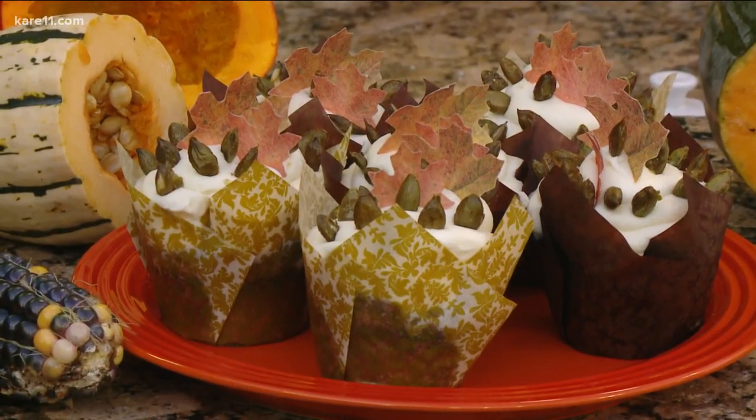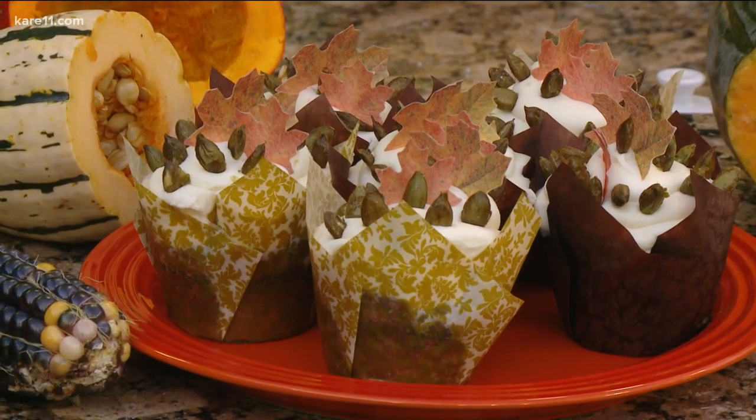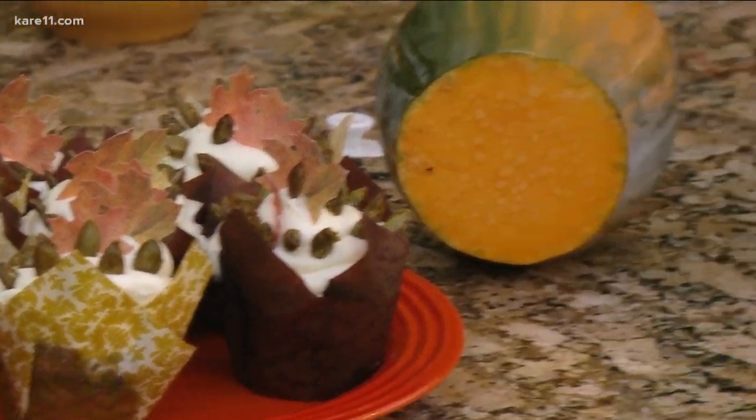We'll start with the cupcakes — those are cupcakes made out of speckled hound squash, with sugared maple leaves and roasted pumpkin seeds coated in sugar instead of salt. The leaves are sugared — I love that.